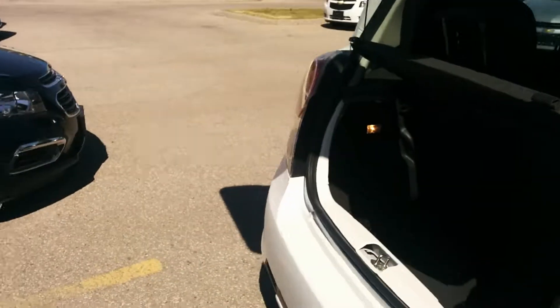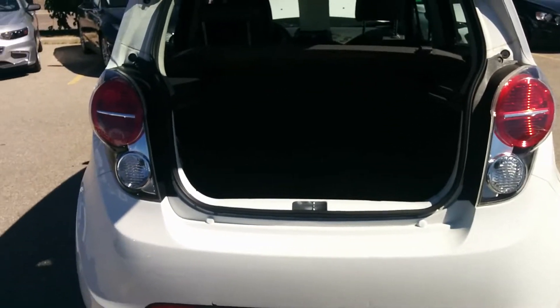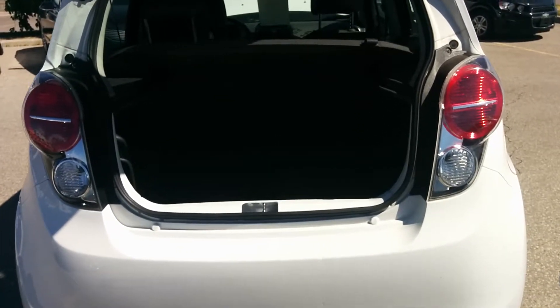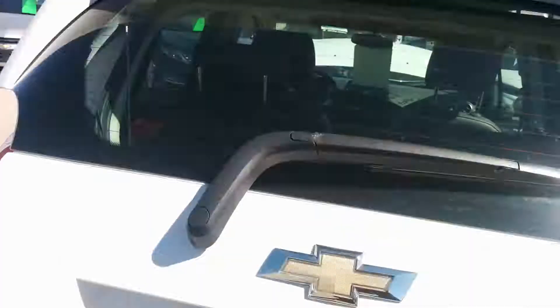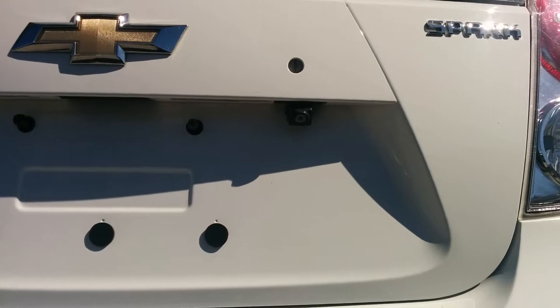As far as your trunk space goes, there's lots of room for any hockey bags, golf clubs, whatever your needs are. And if we take a look down right over there, you can see that there's your backup camera.